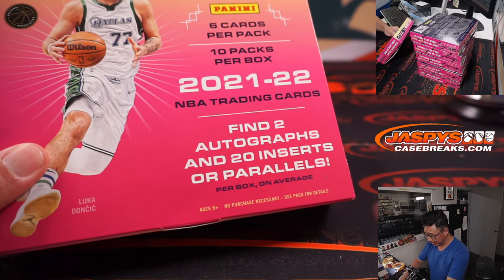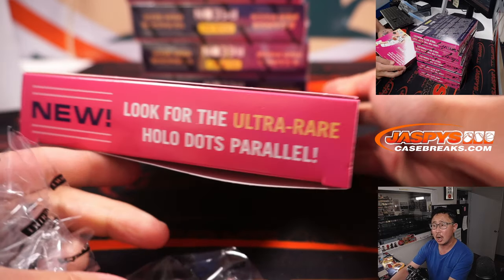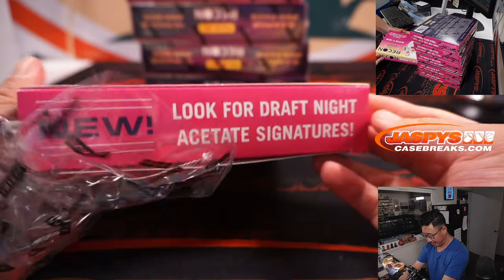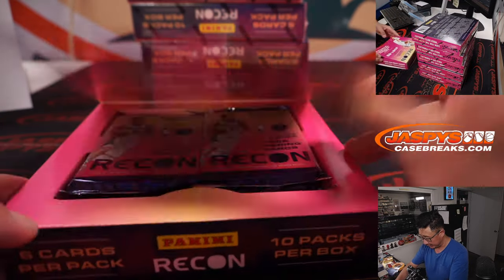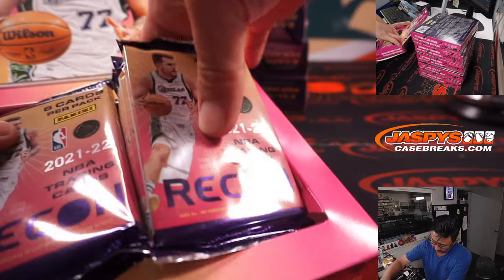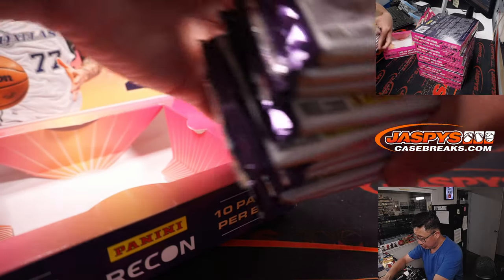What are we looking for here? Two autographs, a lot of inserts, a lot of parallels, hollow dots — that parallel is apparently ultra rare — draft night acetate signatures, so we're looking for all sorts of things. And of course, all cards ship.